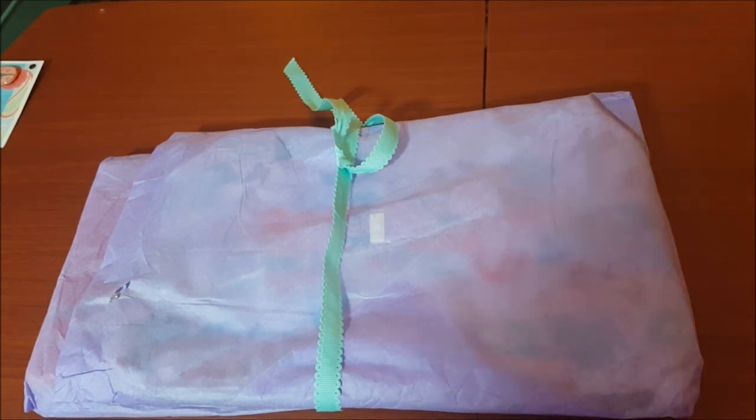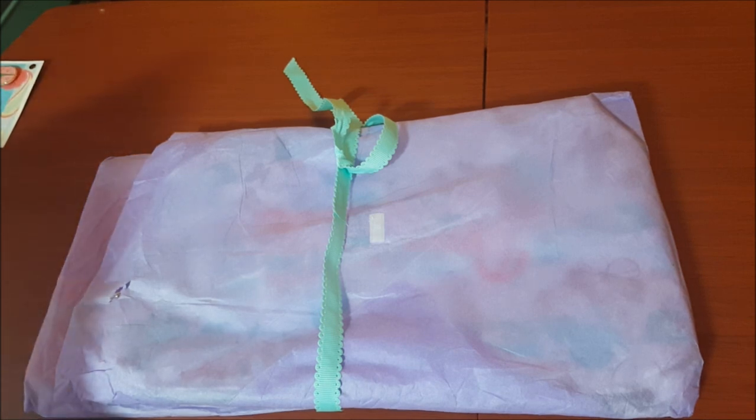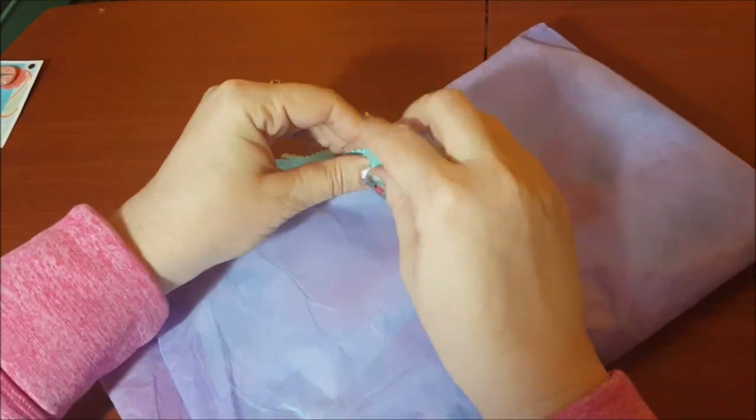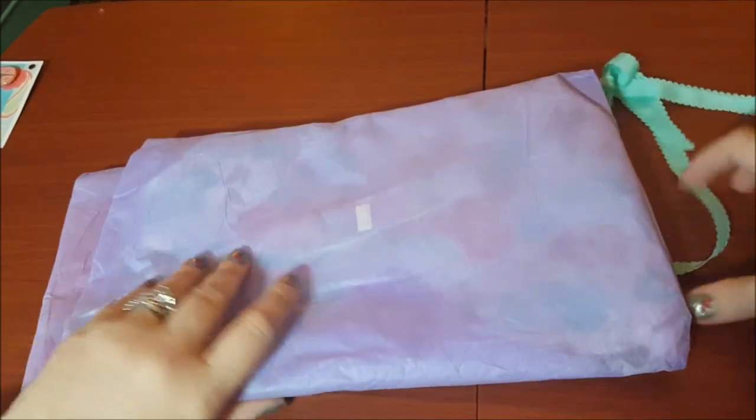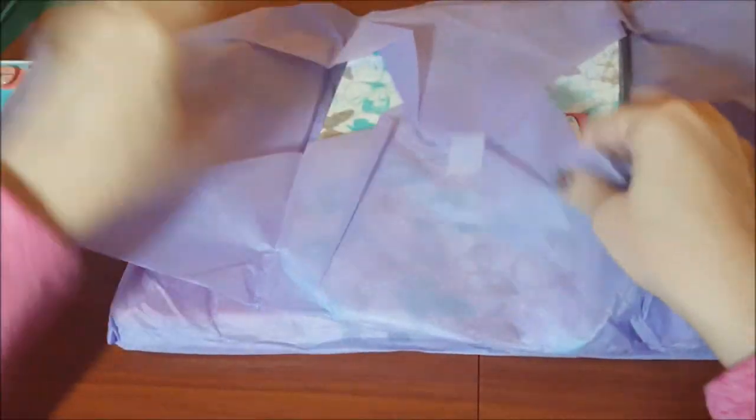Both her Etsy store and Facebook page are listed under Southern Girl Stitcher — I will find those links and link them in the description box below. She lists finished bags on Etsy; her Facebook page has finished bags and fabric she has on hand to make other bags. She says she is not able to personalize finished bags, so if you'd like a bag personalized, it's better to go through her Facebook page, pick the fabric, and she can personalize it. If you don't see something you like, you can message her and she'll try to find whatever you're looking for.